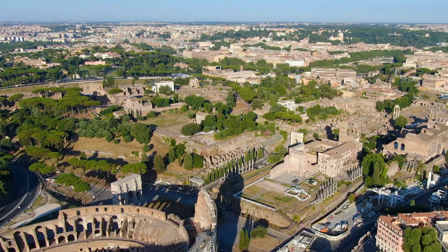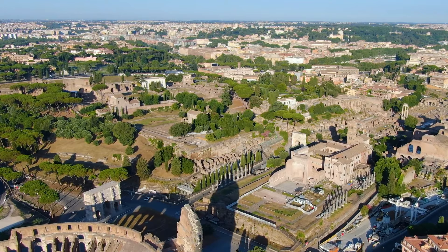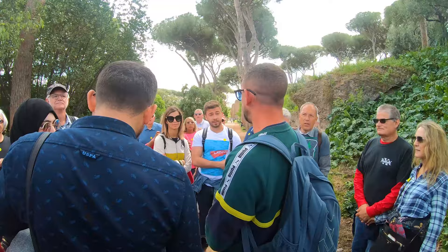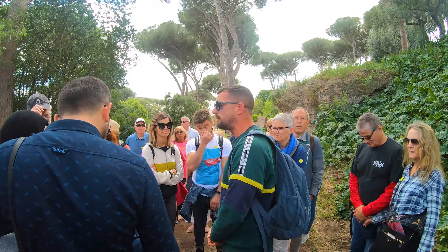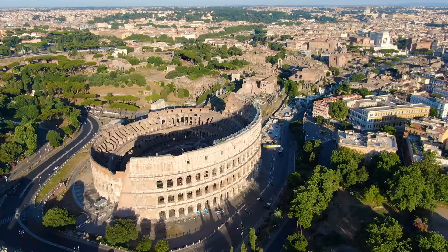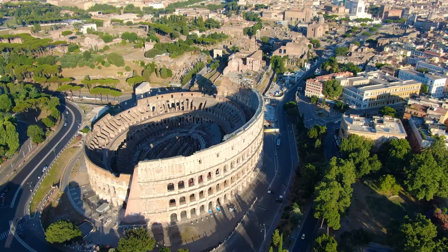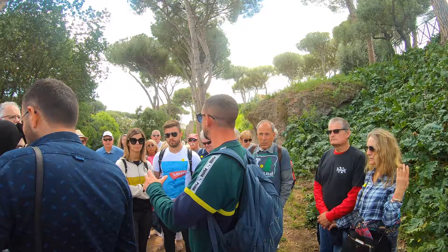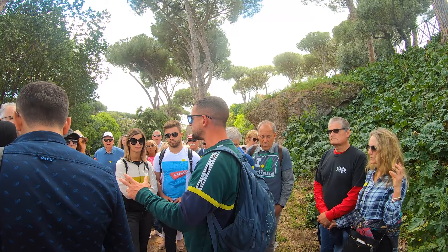Palatine Hill was where most of the royalty made their home in Rome, and we hooked up with another tour to learn all about it. Not only did Rome begin up here on top of Palatine Hill, it's also where all the Emperors of Rome lived, apart from Nero. Nero's palace started just the other side of where the Colosseum is now, and finished all the way over where Termini Station is. Domitian was the son of Vespasian and the brother of Titus — the two that built the Colosseum.